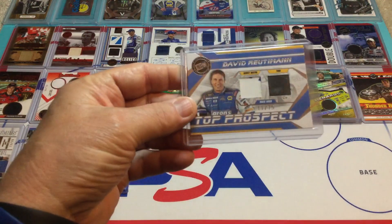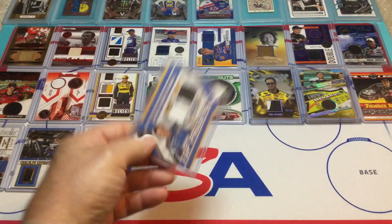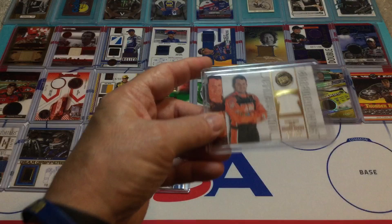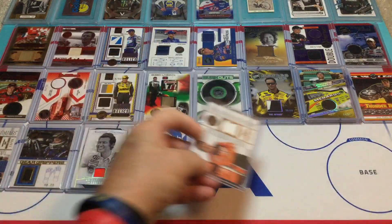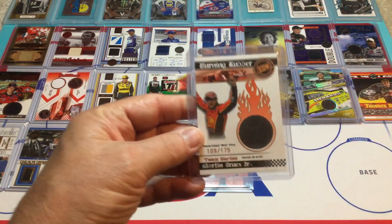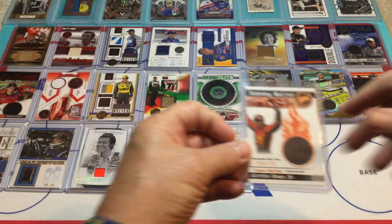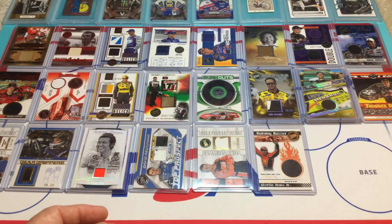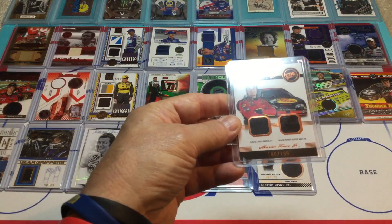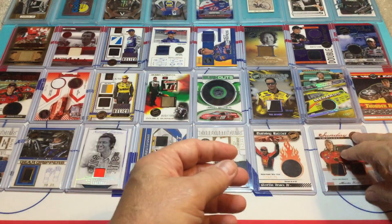We've got David Reutimann — at least he's won a cup race — sheet metal and tire with dual color sheet metal. Then we've got Tony Stewart — another driver-worn shirt, number 95 of 99. Go Tony. That's a good one. A lot of Hall of Famers in here, which is one of the things I really like about this. Then we've got Martin Truex Jr. — future Hall of Famer for sure — a Burning Rubber, number 109 of 175. And lastly, another Martin Truex Jr. — Sunday Swatches, Race-Used Fire Suit and Race-Used Sheet Metal, number 186 of 199. Some really nice MIM cards right there.